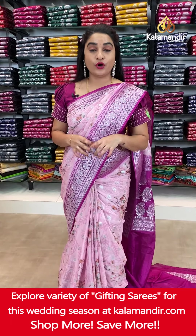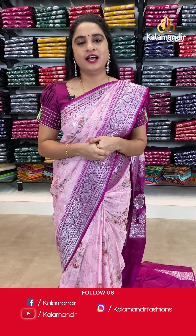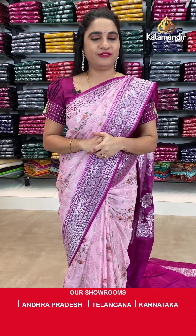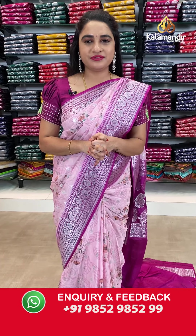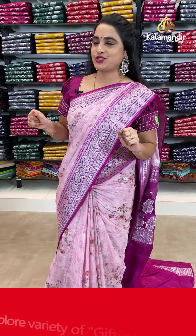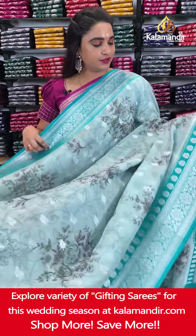As you all know, we are offering flat 30% discount on our very special, trendy and latest pure chiffon organza floral design saree collection. Grab this offer within 24 hours only — applicable for live viewers and valid for 24 hours only. Grab your favorite saree with a beautiful smile as soon as possible.